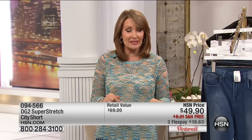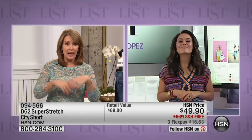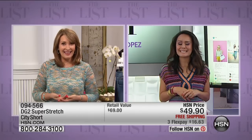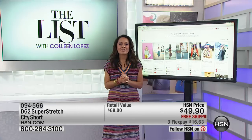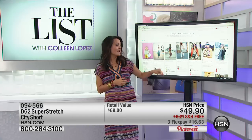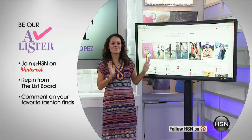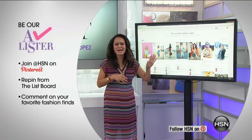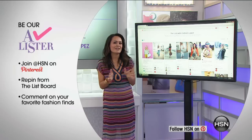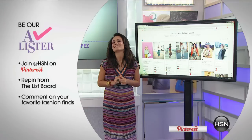We also want to remind everybody to get connected on Pinterest and become an A-lister. All you have to do is pin or repin and you're automatically entered. At the end of the show, we'll pull a name and you'll take home a $25 gift card. I'm loving reading all your comments — the majority are loving the mirrored sunnies. Stay tuned because we have a great rest of the show coming up.